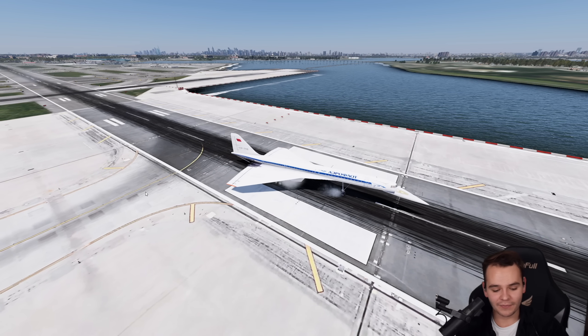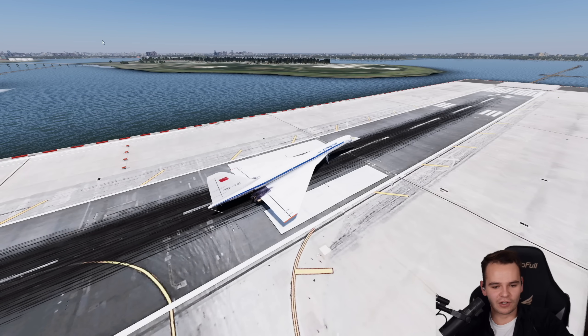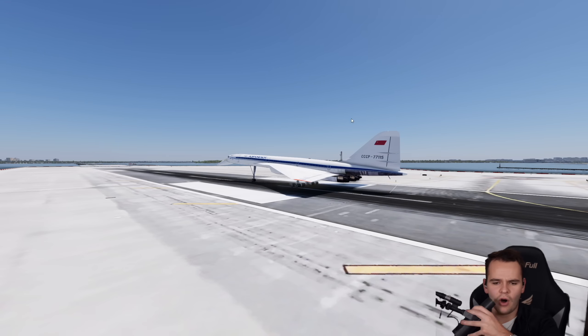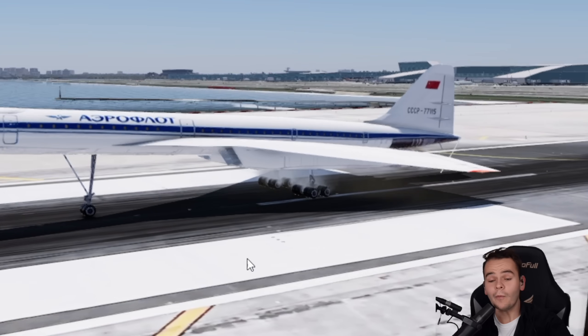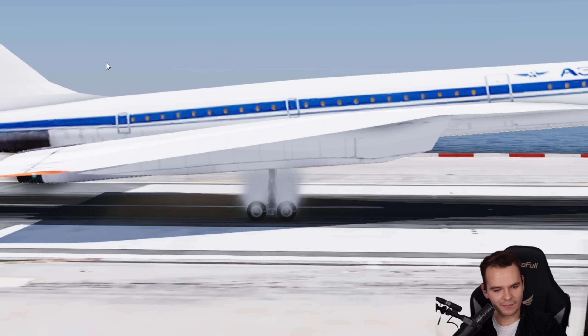Absolutely horrendous landing. We needed a whole runway, and we're good. Let's ignore the fact that our brakes are very much on fire.